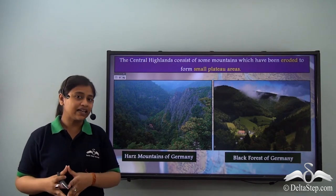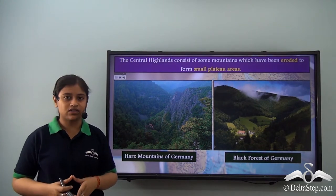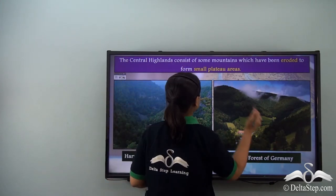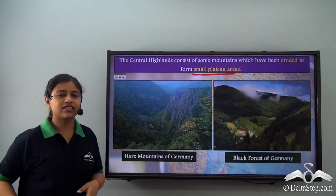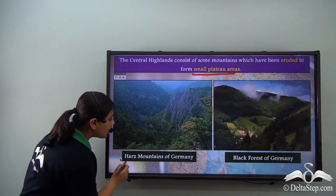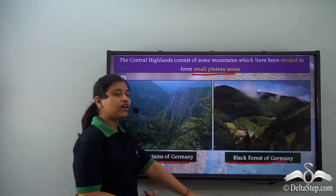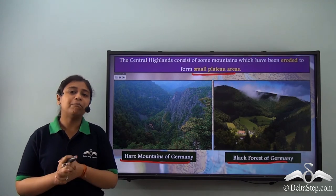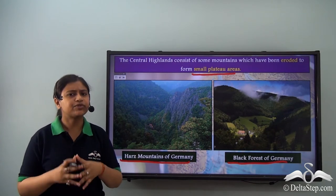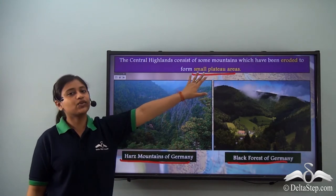The Central Highlands are of a recent origin because they are young fold mountains. However, some mountains have been eroded over the years to form small plateau areas. For example, the Harz Mountains of Germany and the Black Forest of Germany — these were young fold mountains with sharp edges and steep slopes, but over the years due to erosion they have been converted into small plateau areas.